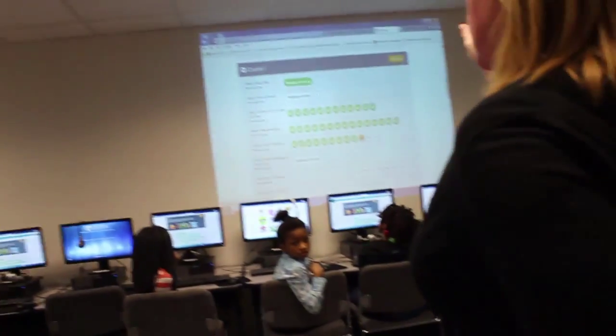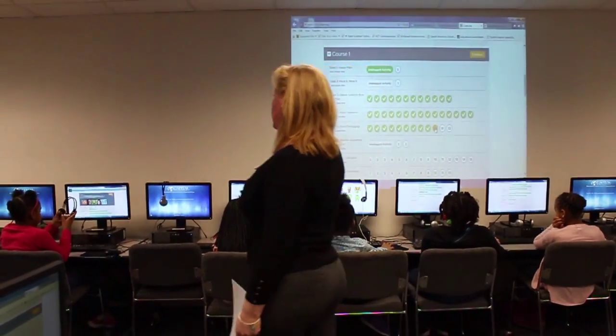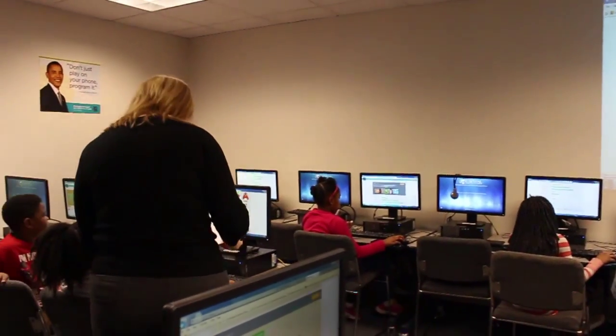So if you're ready to go, ahead and click and log in to your next screen and rock and roll. If you have questions, ask me.